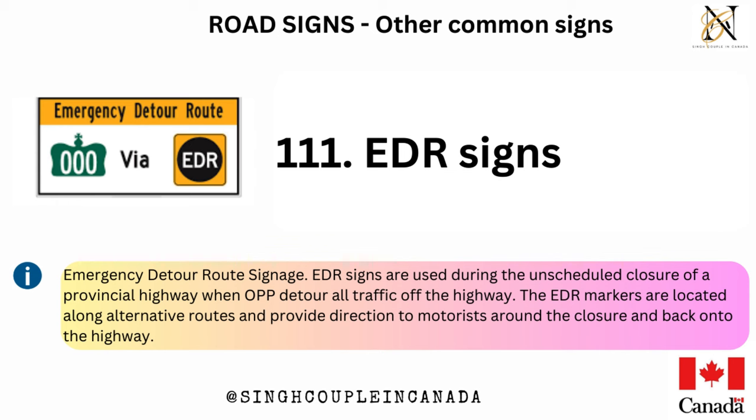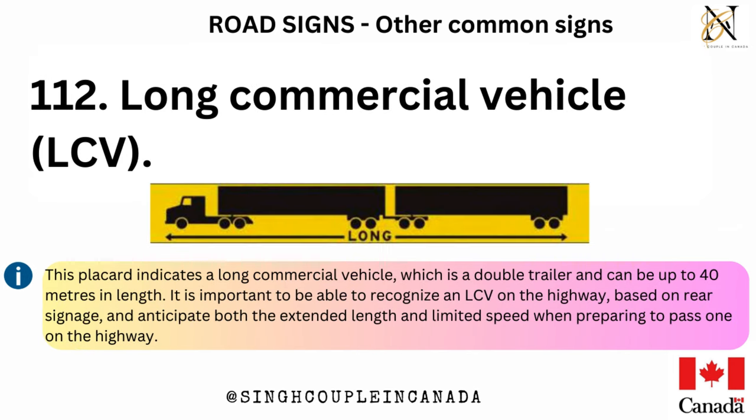EDR signs — emergency detour route signage. EDR signs are used during the unscheduled closure of a provincial highway when OPP detour all traffic off the highway. The EDR markers are located along alternative routes and provide direction to motorists around the closure and back onto the highway. Long commercial vehicle (LCV) — this placard indicates a long commercial vehicle, which is a double trailer and can be up to 40 meters in length. It is important to recognize an LCV on the highway based on rear signage and anticipate both the extended length and limited speed when preparing to pass one.